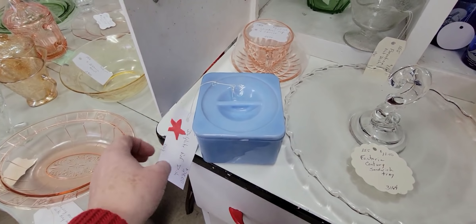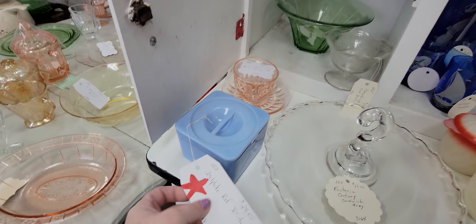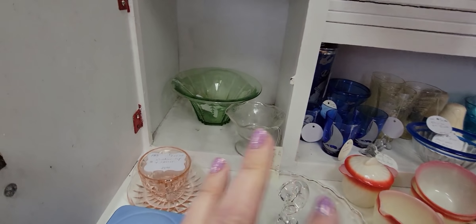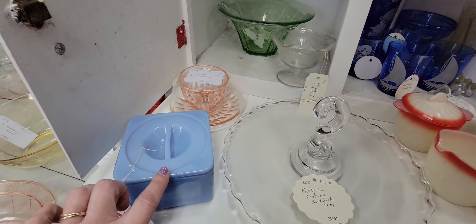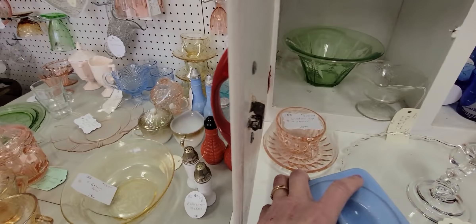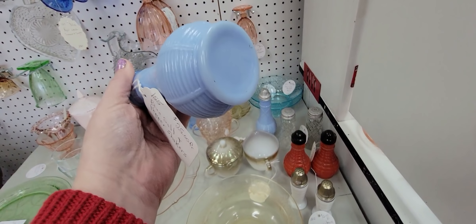Here is a Delphite Blue refrigerator dish. I've sold these before. It's $28. I'm not quite sure what the star means. Even so, I think I'm going to get this. If I don't end up selling it, I just like it so much I might end up keeping it — they make a great riser. There are a couple little chips on the side. I just sold a Delphite Blue pear not too long ago for $25.